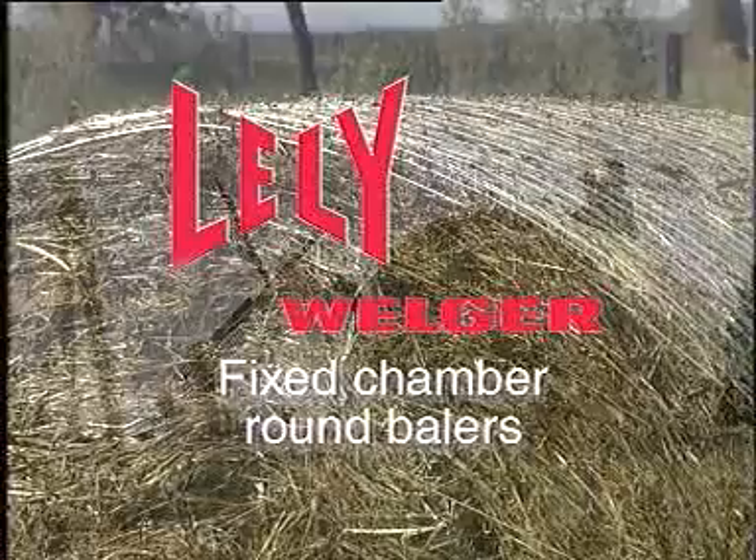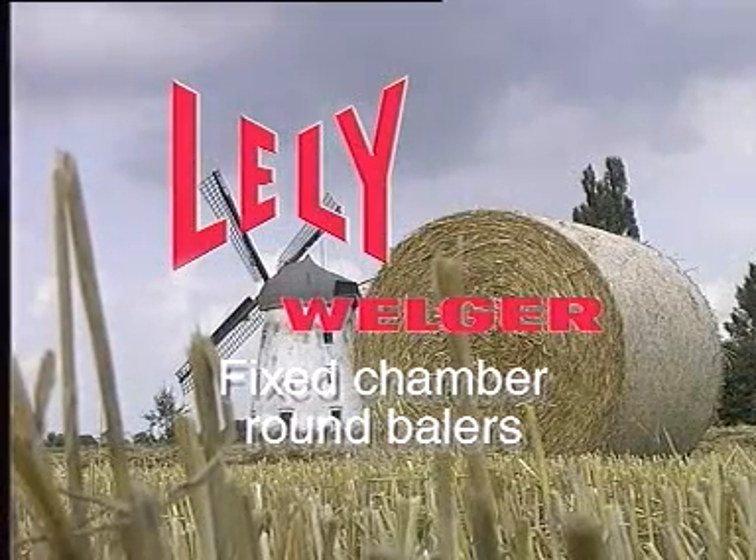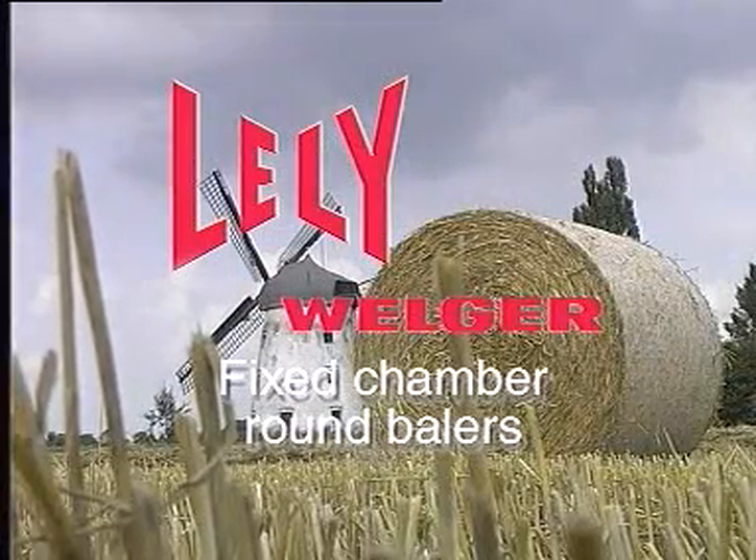Lely Welger fixed chamber round balers — innovative top quality technology with uncompromising quality. They are simply the best.